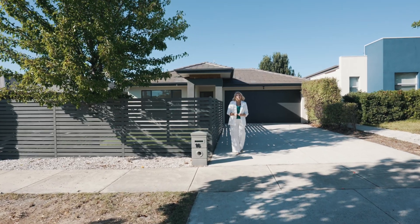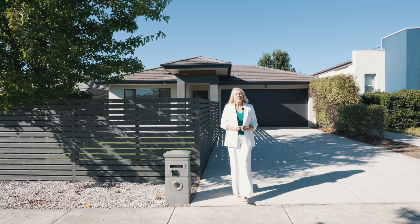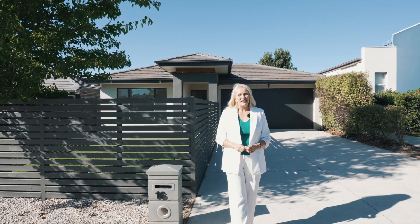In a quiet, pretty street across the road from bushland is 16 Ronald Walker Street in Casey. Come and take a look at what this family home has to offer.